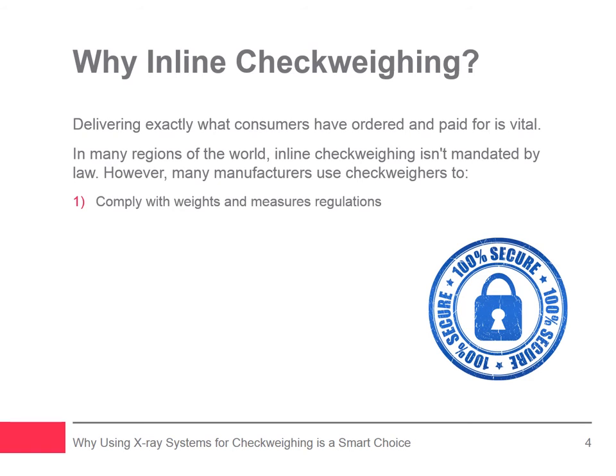The first goal is to comply with weights and measures regulations. Most countries have packaging requirements that make it an offense to sell underweight packages of product, and the prime goal of the producer is to stay on the legal side of this requirement. By using 100% check weighing inspection to keep production lines in tune, producers ensure that sampling audits, tests, or challenges required to prove compliance pass.